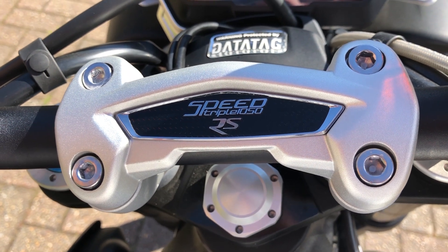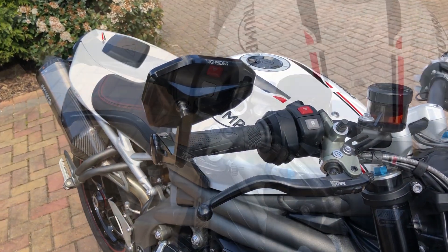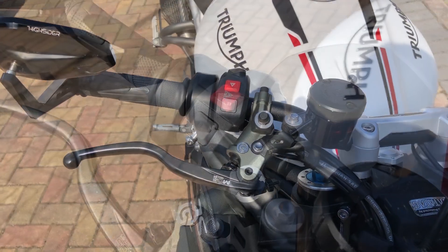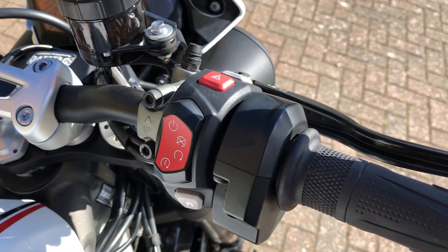Moving from left to right, we come to the model insignia in the middle. On the right side, we start with the upright mirror and front brake. The right side grip starts with controls for lock and the hazard lights, then on-off and stop-start.